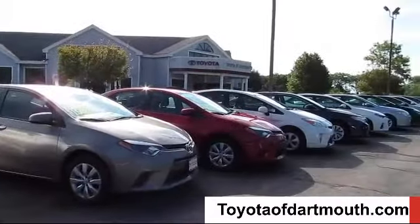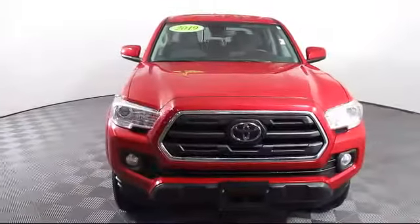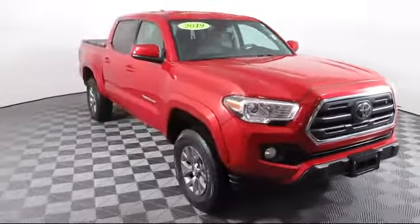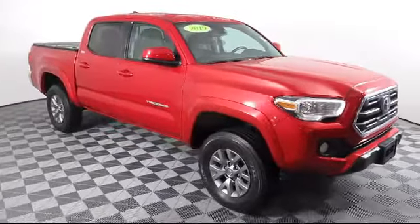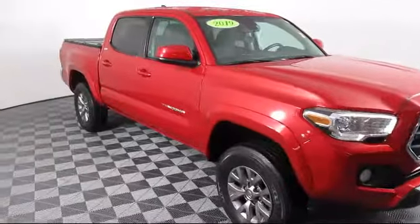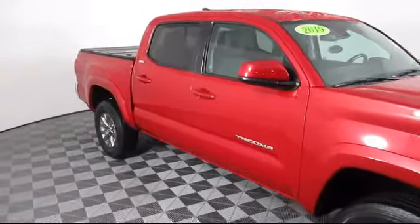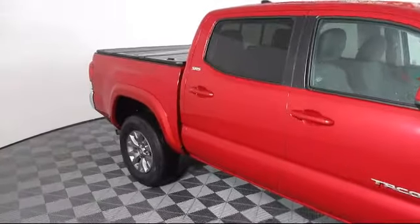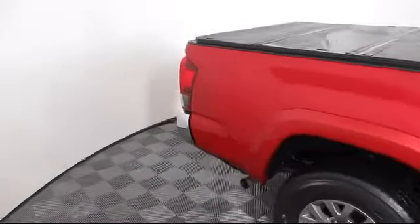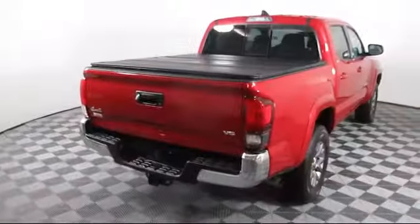Welcome to Toyota of Dartmouth. Here's a look at one of our quality pre-owned vehicles from our great selection of cars, trucks, and SUVs. It comes equipped with four-wheel drive, Bluetooth smartphone integration, keyless entry, power outside mirrors, steering wheel controls, lane departure warning, privacy glass, and a tow package, and has less than 25,000 miles on the odometer.